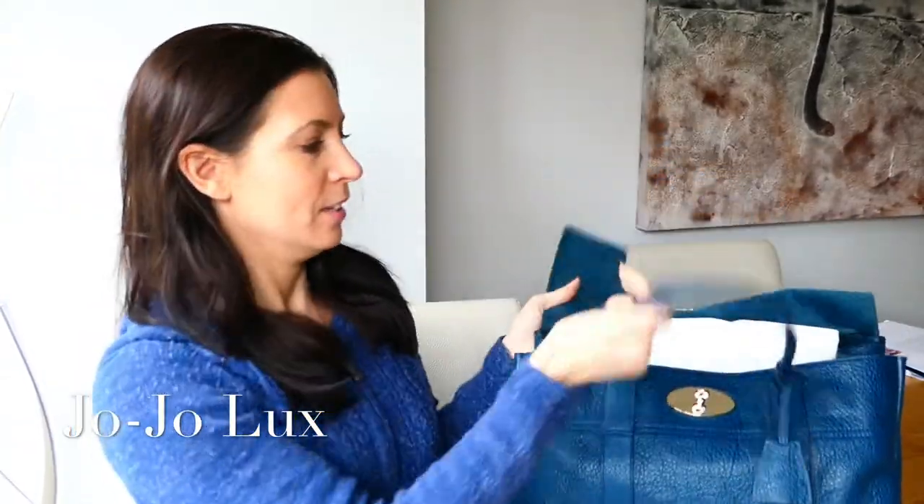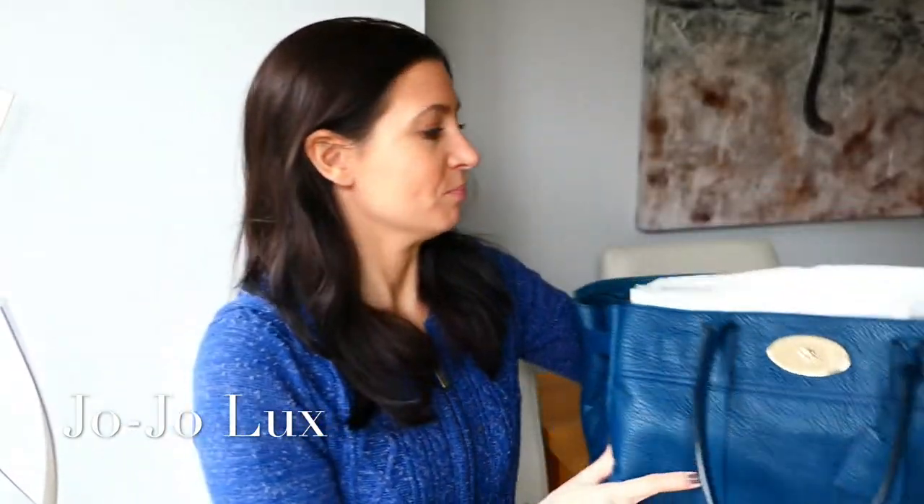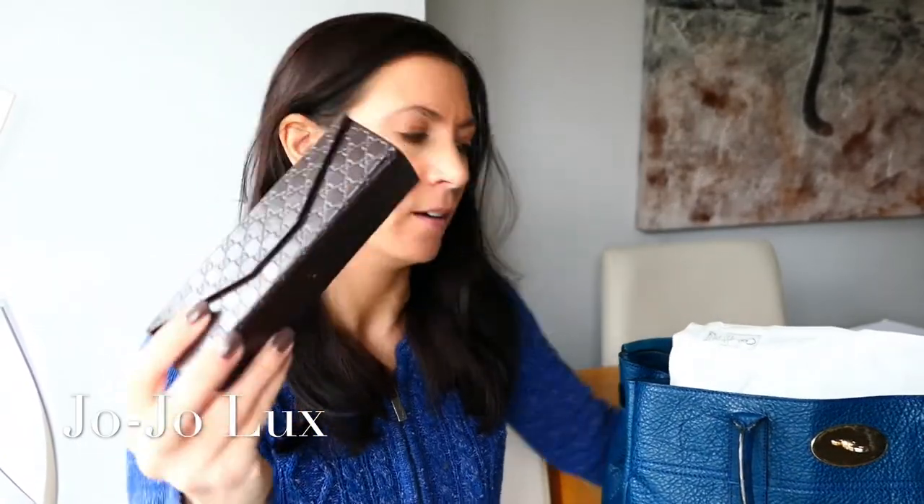The first thing we have is my glasses case with my glasses in, which I hardly ever wear. I'm mildly short-sighted so I tend to wear them for driving. So as I was popping out in the car today, we have my Gucci glasses. Really nice and lightweight. If you can see the colour on them — sort of like a pinky-purple tortoiseshell effect. I like them and they're not too big; I have a small head and don't like anything too big.